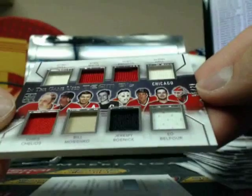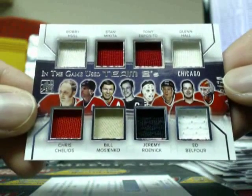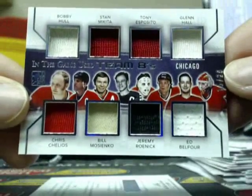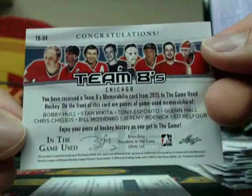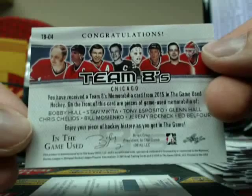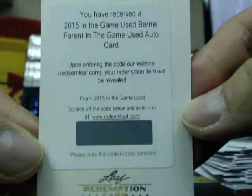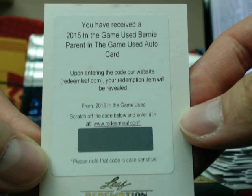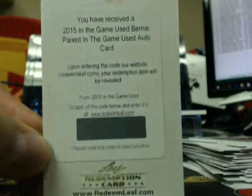Nice — a Team Eights, all going out to the Chicago Blackhawks. We got Bobby Hull, Stan Mikita, Tony Esposito, Glenn Hall, Chris Chelios, Bill Mosienko, Jeremy Roenick, and Ed Belfour — number 15 of 20, all of them going out to the Chicago Blackhawks. This lists the Chicago franchise in the back. Going out to Dustin. And our redemption is for 2010 In The Game Used, Bernie Parent auto — that's like the jersey auto, going out to the Philadelphia Flyers. Bernie Parent, Philly — going out to Mike Sip 91.